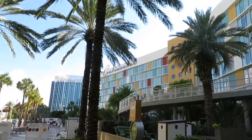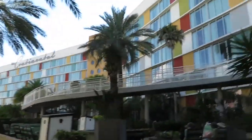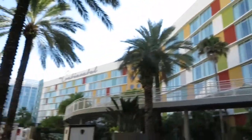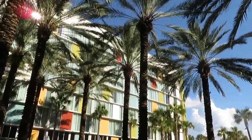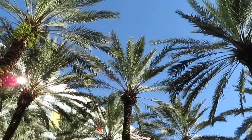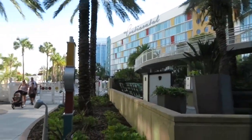We have checked in to our hotel at the beautiful Cabana Bay. Very serene right now, so pretty. I love this hotel - so peaceful and beautiful. I feel like we're back in the 50s. So retro.